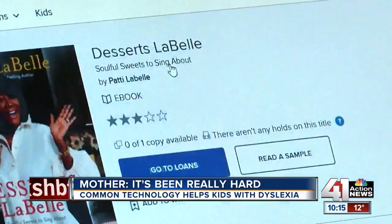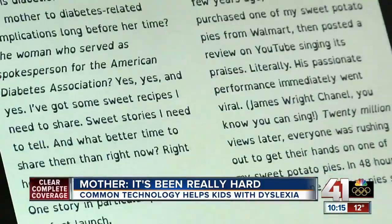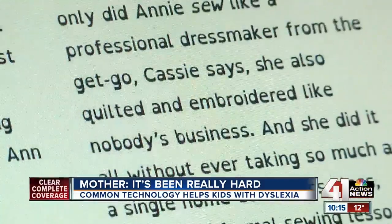Even the public library has a specialized font for e-books, and you can see everything changes — that can help some dyslexics read more easily.